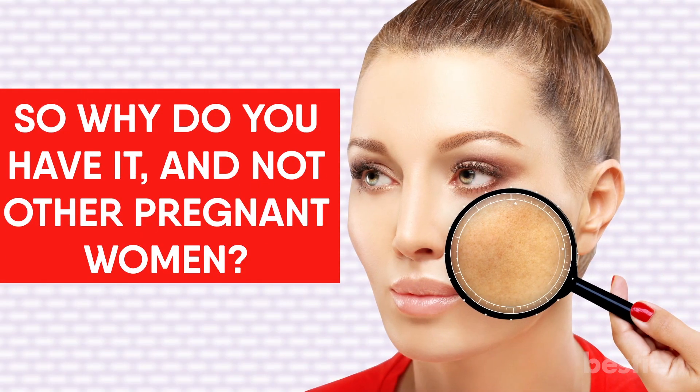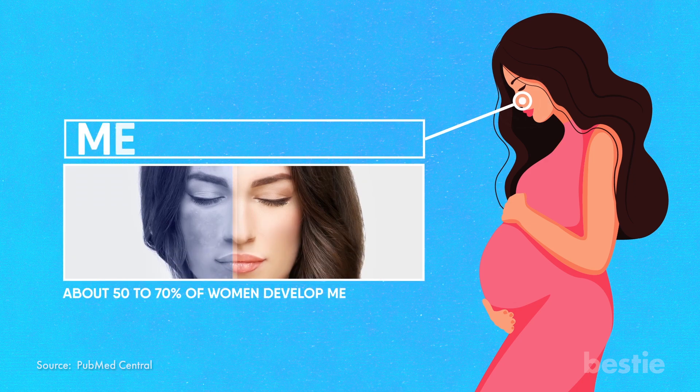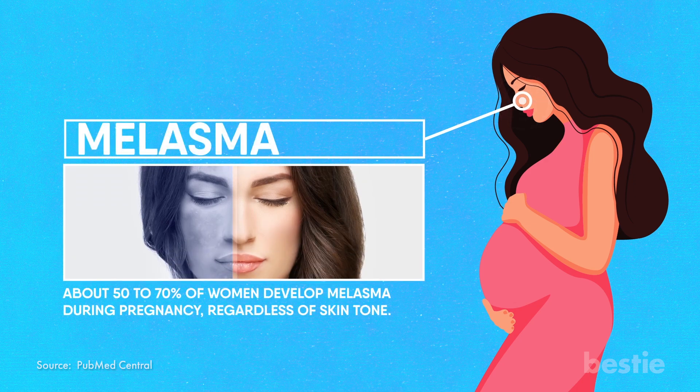So why do you have it and not other pregnant women? People with darker skin will have more melanin production than the rest, so your chances of getting melasma are greater. But the good news is you are not alone in this — about 50-70% of women develop melasma during pregnancy, regardless of skin tone.